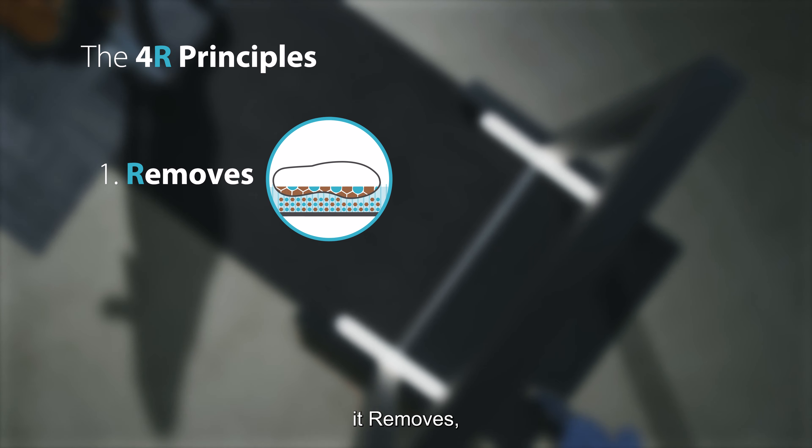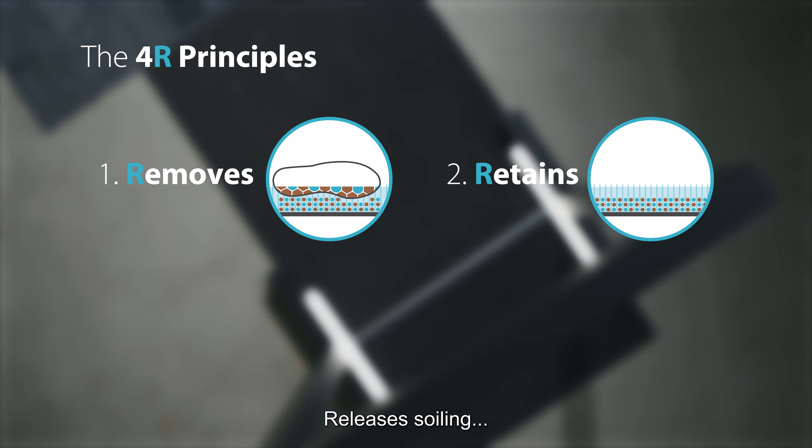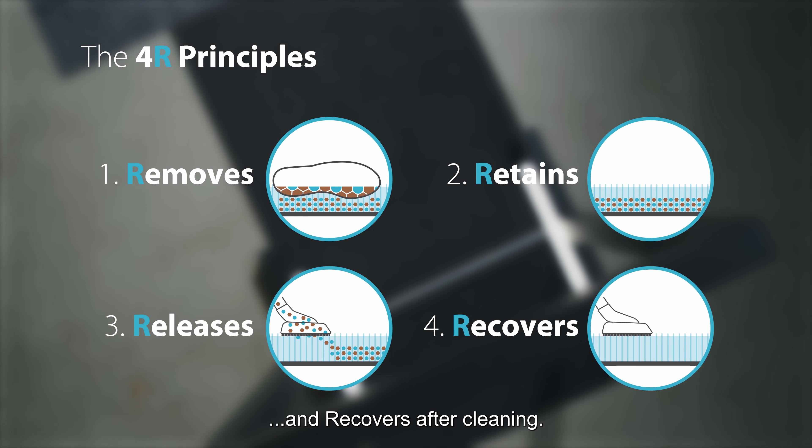It removes, retains, releases soiling and recovers after cleaning.